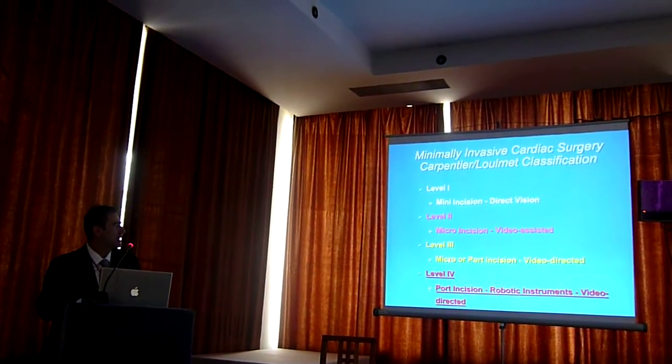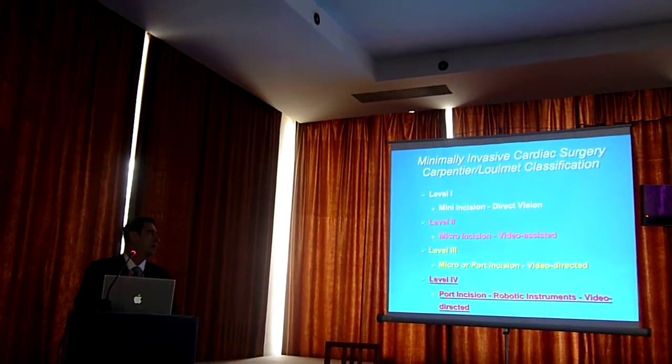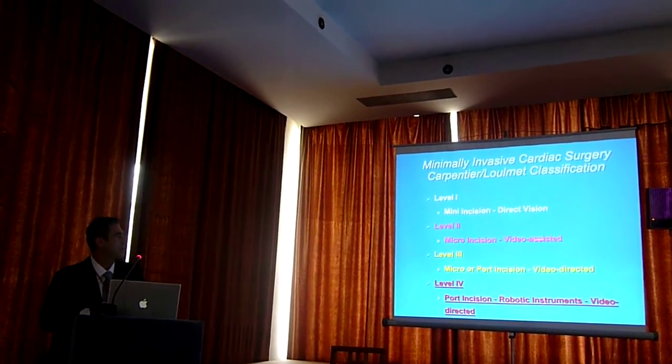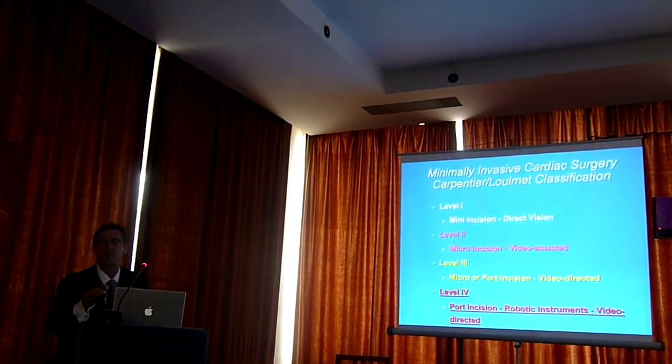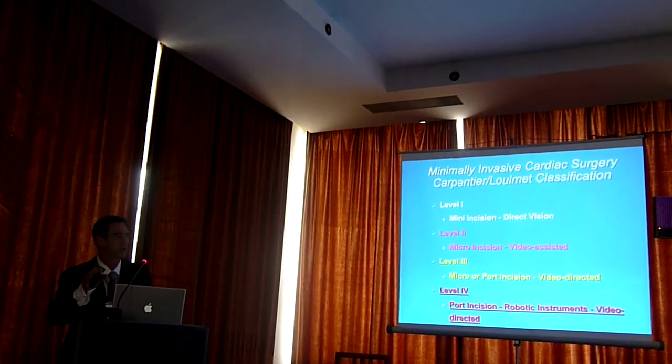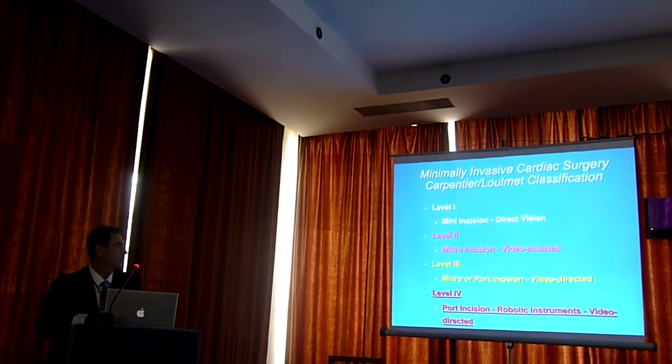With micro cord incisions the incision gets much, much smaller. The key here is not video assisted — it's video directed. So what you should do, especially on mitral valve repair, you should be able to do the operation looking at the screen. And level 4 uses robotic instruments.